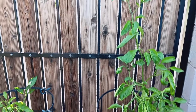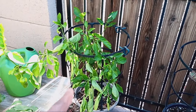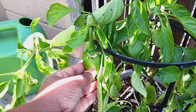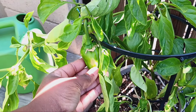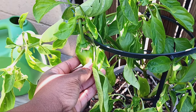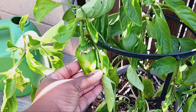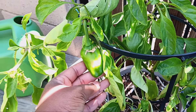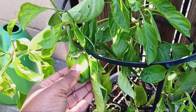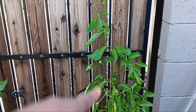We're gonna start with my sweet Marconi pepper — I just watered it so it looks a little rough. But I want to show you this right here: this is the beginning of a sun scald. It's a sunburn that the fruit got — not root rot. You know it's a sunburn versus root rot because it's not on the flower end, and it's exactly where the sun hits it.